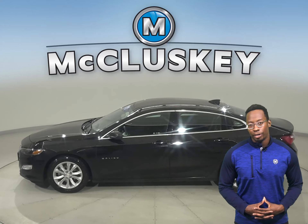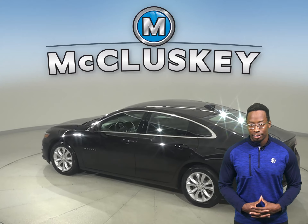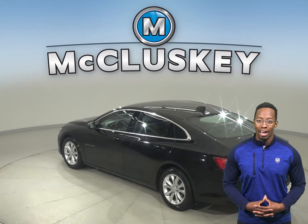For entertainment, there is AM FM radio that's Sirius XM ready. And underneath the hood, this vehicle has a 1.5-liter engine with a 6-speed automatic transmission.